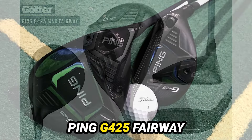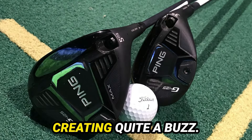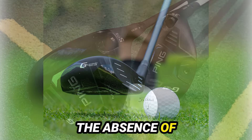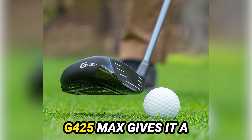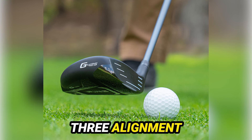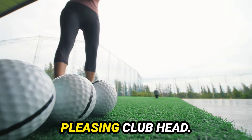Thomas, these Ping G425 Fairway Woods have been creating quite a buzz. What's the first thing that caught your eye? Absolutely, Drew. The absence of turbulators on the G425 Max gives it a clean and appealing look at address. The matte finish and three alignment dots contribute to a visually pleasing club head.